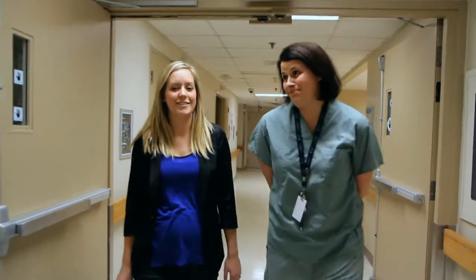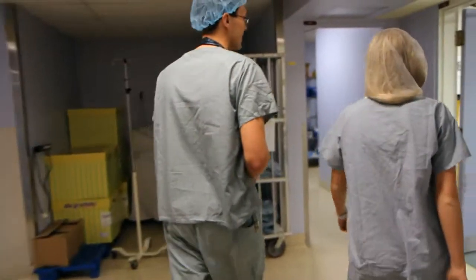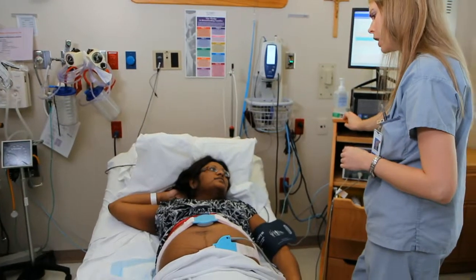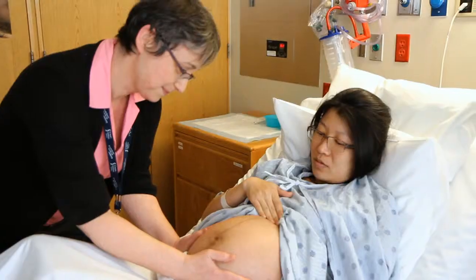After blood work is completed, patients come to the birthing unit the following day for their scheduled C-section. You will need to arrive at the hospital at least two hours ahead of time. When you arrive, you'll be greeted by the desk clerk and taken to a room where a nurse will take your vital signs, listen to your baby's heartbeat, start an IV, and follow the orders required for the cesarean.